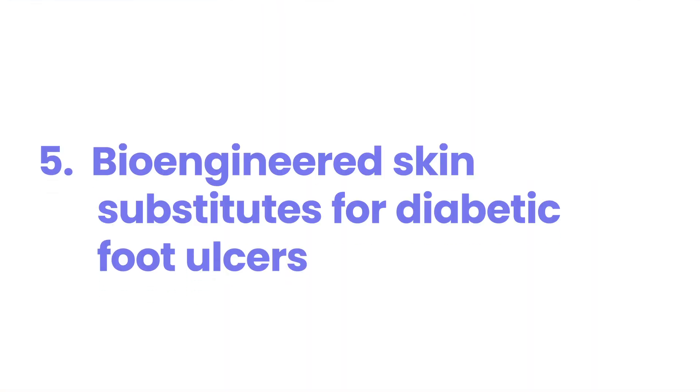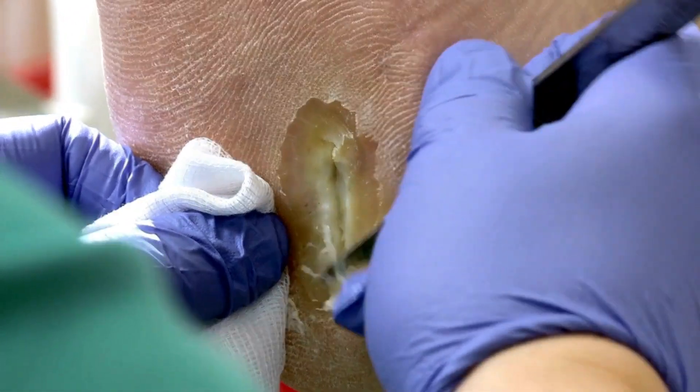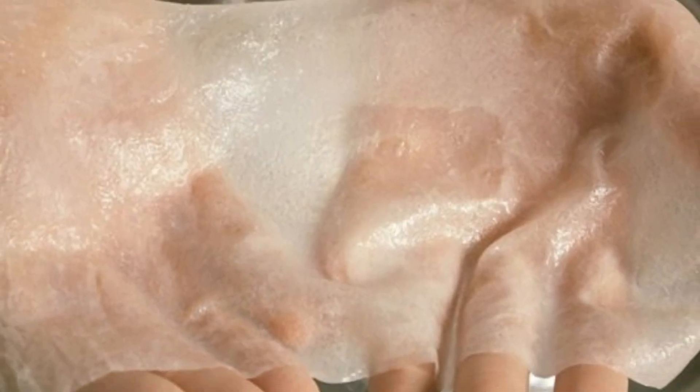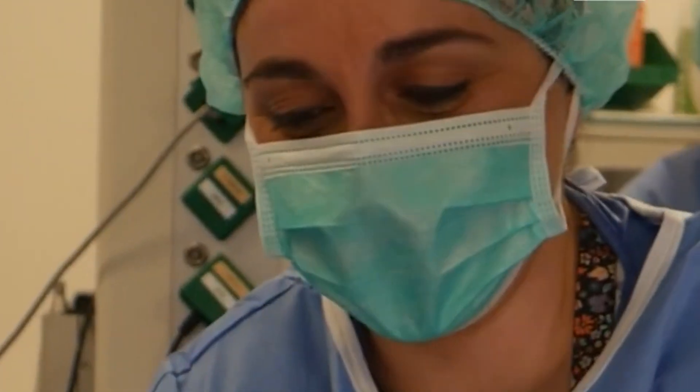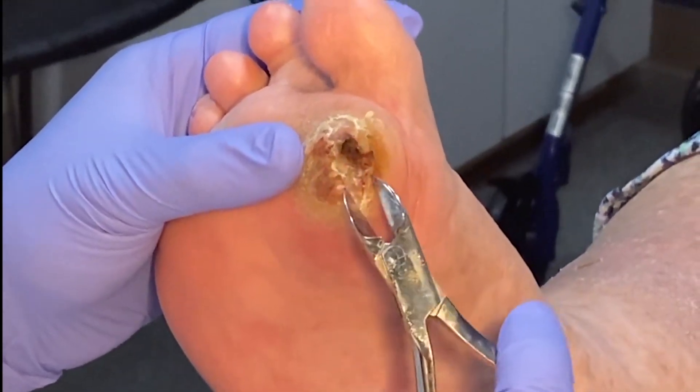Number 5: Bioengineered Skin Substitutes for Diabetic Foot Ulcers. Cool new ways to heal foot ulcers in people with diabetes have been developed. A study by Gua and colleagues in 2023 found that a special kind of artificial skin can help wounds heal 40% faster than usual treatments. This new skin acts like a framework for your body to grow new tissue on. Another big study called DOLCE showed that this type of treatment cut down on ulcers coming back by more than half over a year.